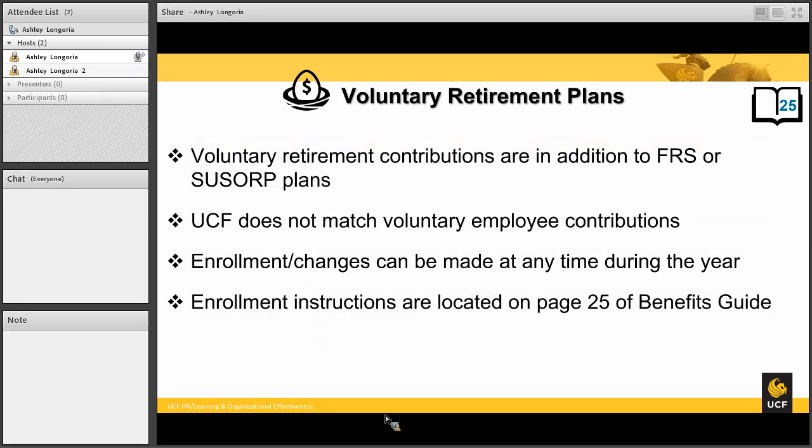Voluntary retirement contributions are in addition to the FRS or SUSORP plans. UCF does not match voluntary employee contributions. Enrollment changes can be made at any time during the year, and enrollment instructions are located in your benefits guide.